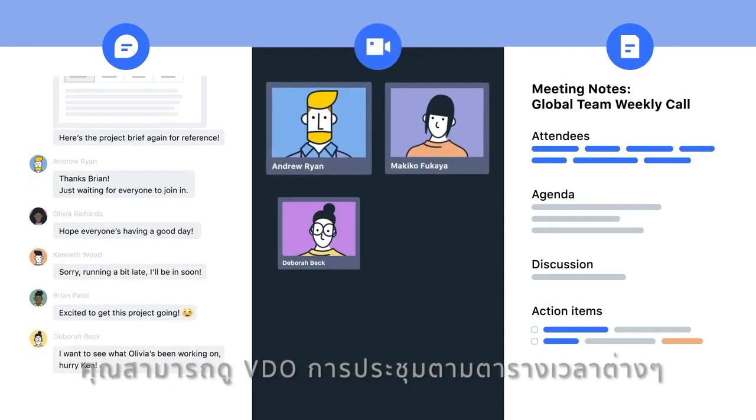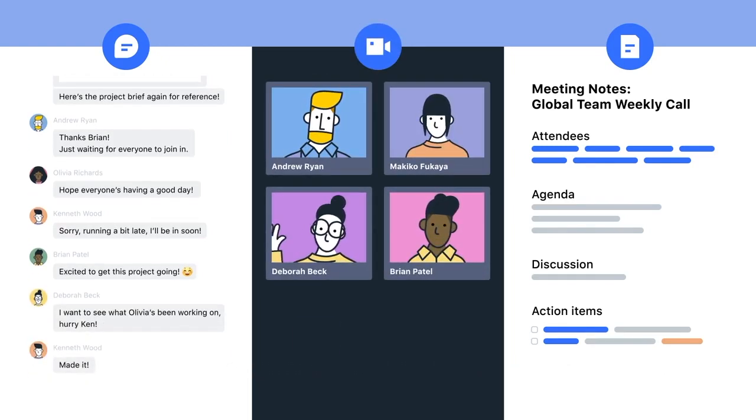You can also access Lark video conferencing from any calendar entry, so your whole group can meet face-to-face. Lark Docs gives you the space and templates that you need to create and collaborate.